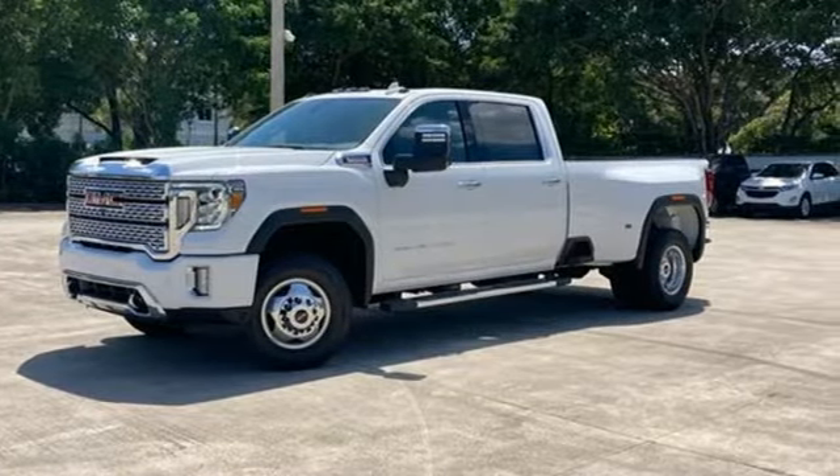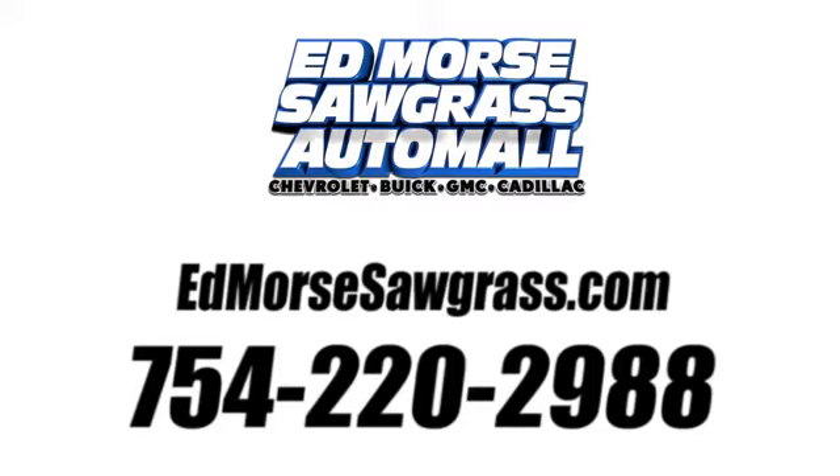Hurry in today for a test drive. Call us today at 754-220-2988. For value and for service, it's Edmars.